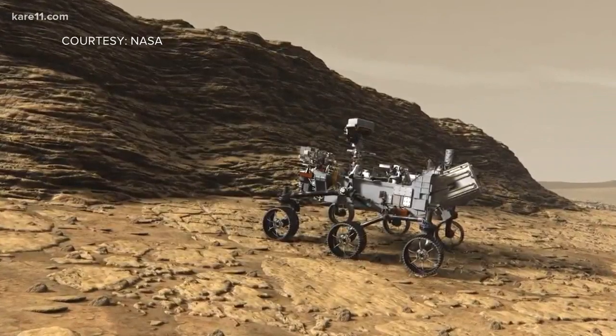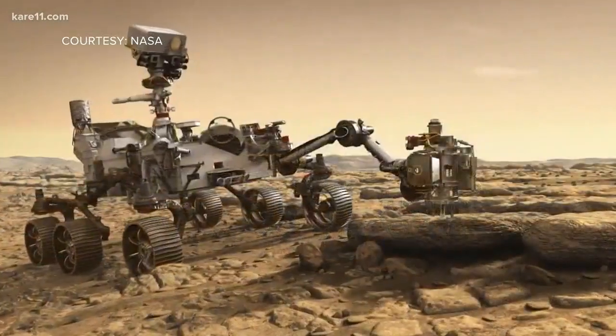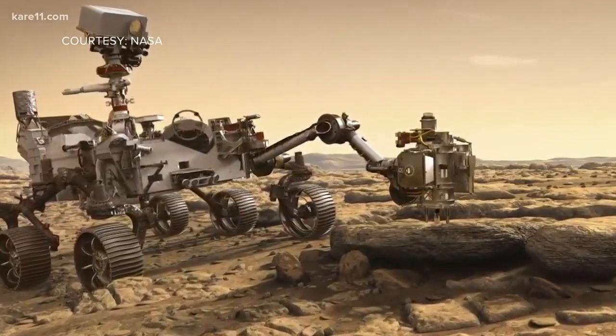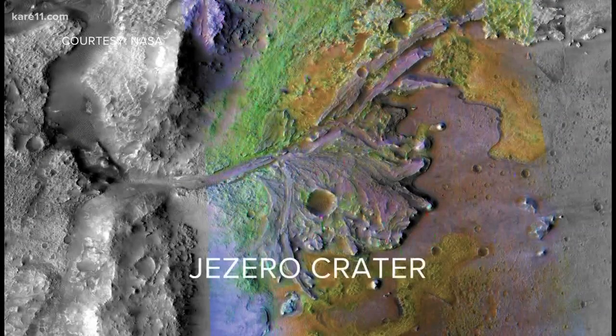There are two main goals for the Mars 2020 rover. First, we want to seek evidence of possible ancient life on Mars. And second, we want to seek a diversity of rock types with which to explore the history and the evolution of Mars.